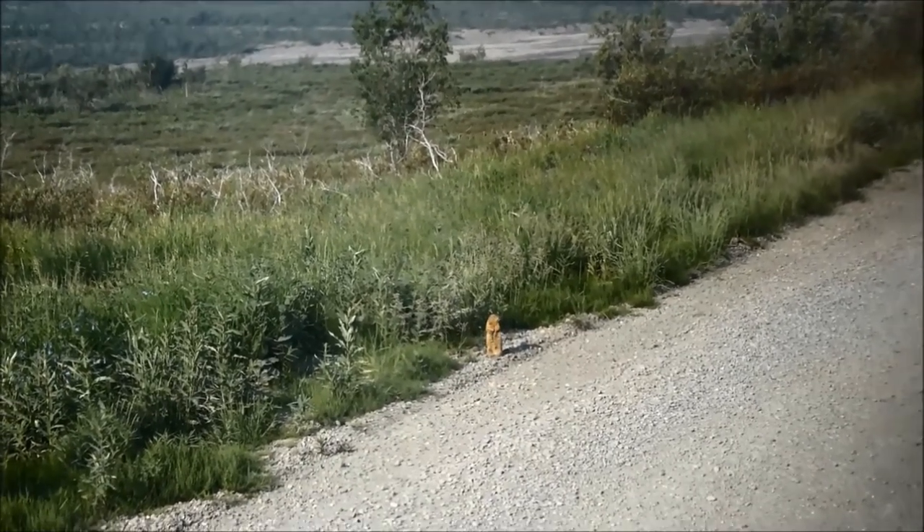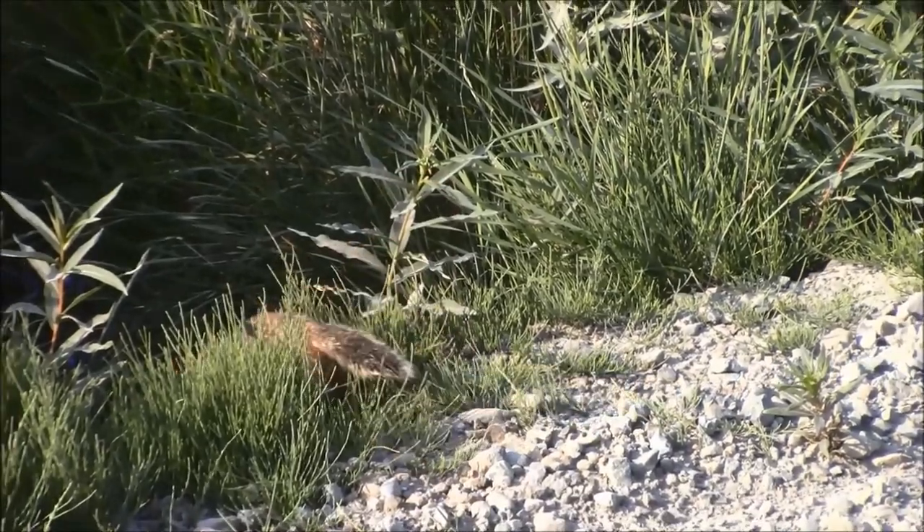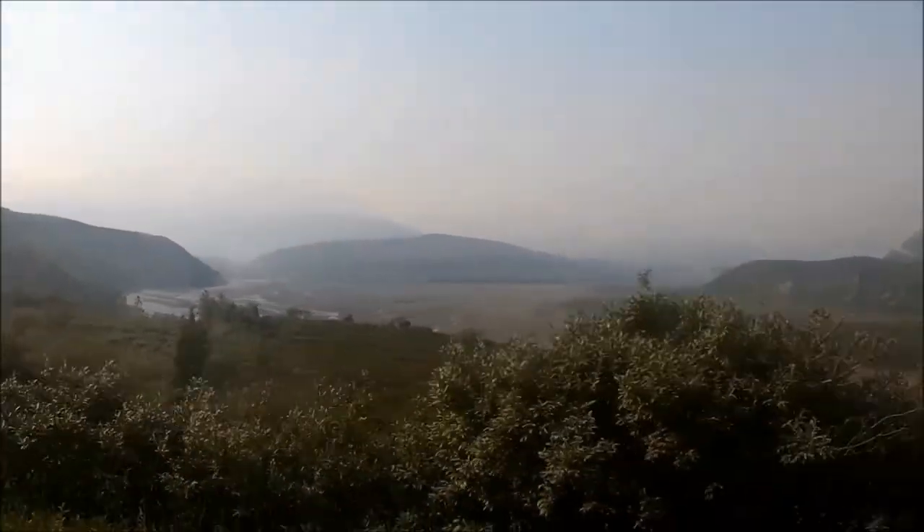Once we left the rest stop we were greeted by an Arctic squirrel which seemed as fascinated by us as we were of it. At one point it really looked like it was posing for us.